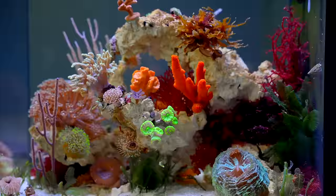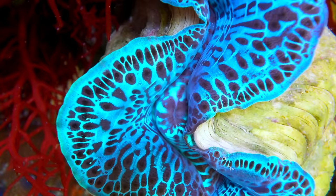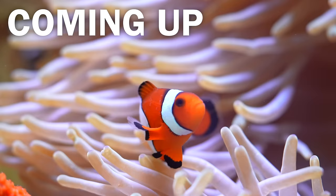By day 72, the reef had become a refuge for many forms of life. Every animal has its own role to play. Every animal has its own story to tell.